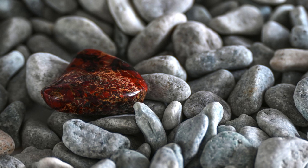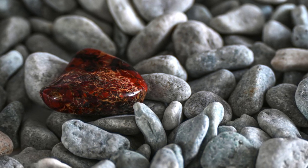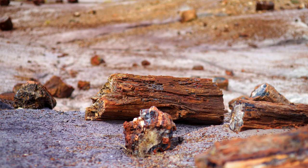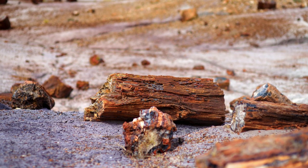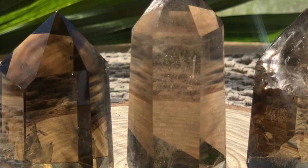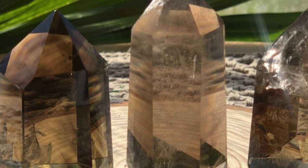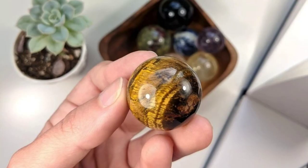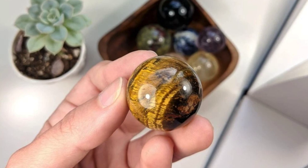Brown crystals are associated with the earth and the trees. Brown crystals help to absorb negative energies and benefit from earth healing, with brown crystals including such stones as jasper, petrified wood, smoky quartz, and tiger's eye. These can be very protective as well as help to diffuse and absorb negative energies.